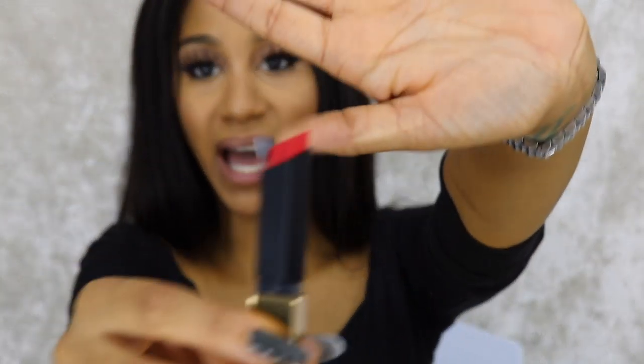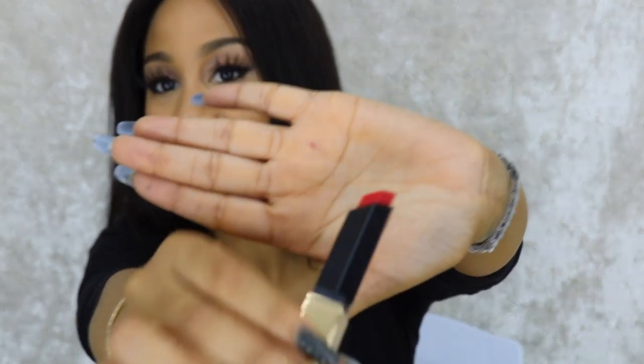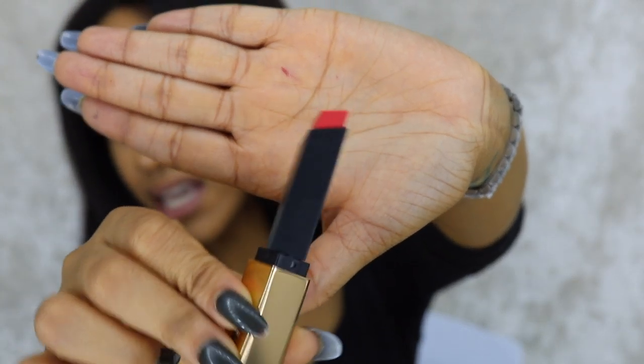Color ten reminds me of MAC Ruby Woo. I'm trying to give you guys brand comparisons because looking on camera doesn't always give the right color. I would definitely say this is similar to a matte MAC Ruby Woo. I used to find that formula too drying, but these formulas are so moisturizing that this will probably now become my holy grail red.